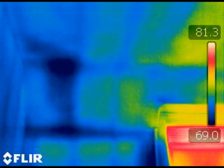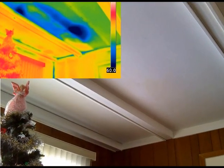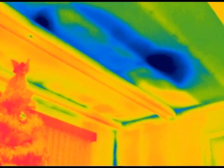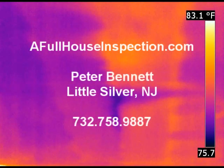If it has a roof, it has the potential of a leak. For more information, visit AFullHouseInspection.com. Call 732-758-9887 and ask for Peter to talk about your moisture related issues.